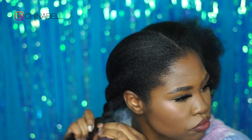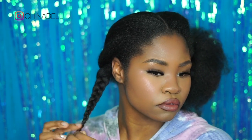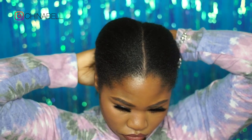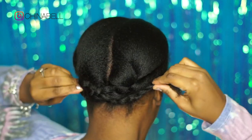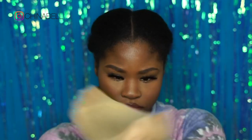Y'all know this — I do not know how to cornrow for my life. So I just brushed my hair back, my hair is blown out, and I just put like two little braids in it. I'm going to lay them down in the back, kind of crisscross them so that they are not hanging out of my wig — because I've definitely seen that before and that's not cute.